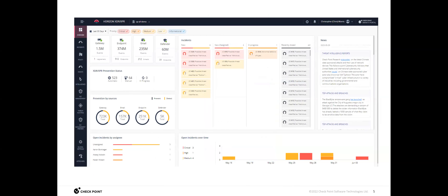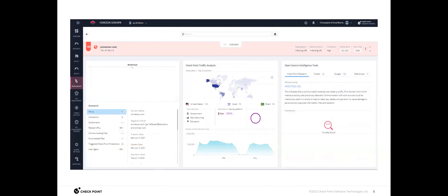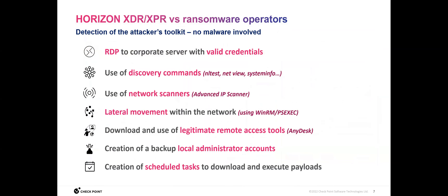Quick view of the dashboard — I'm going to actually get into it here. Some of the things we're able to uncover that really set XPR apart from other tools of this nature: things like RDPing into a server with valid credentials, network scanners, lateral movement, creation of a backup, scheduled tasks. What all of these have in common is there's nothing malicious in and of themselves, so they're not going to show up on any normal report. We use the power of AI to digest all of that and tell you: these things together — something isn't right here.